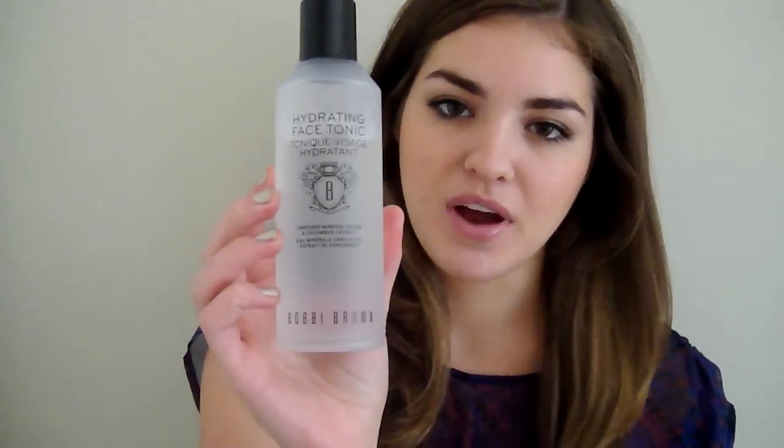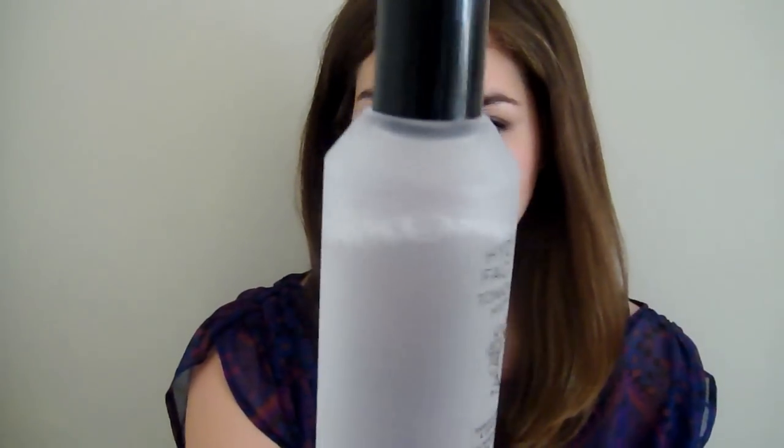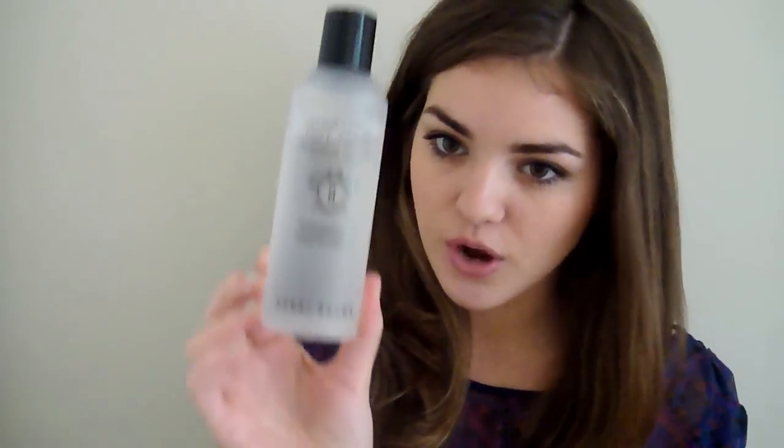The next thing is a hydrating face tonic. This is by Bobbi Brown, and again, I get the driest flaky skin. I put this on at night after I wash my face, and I just wake up with the most moisturized, from within, glowing skin. It is just amazing how much this has transformed my skin in the past month. I've been using it for probably two or three months, and I use it every single night with a cotton pad. It is amazing — it's by Bobbi Brown.